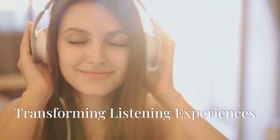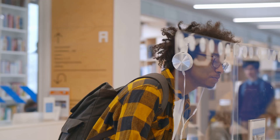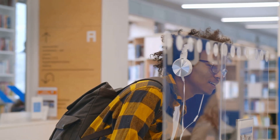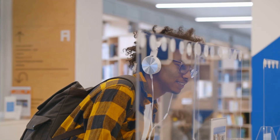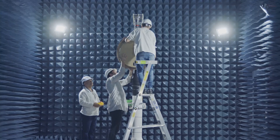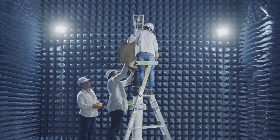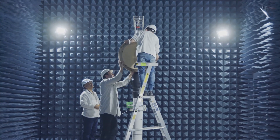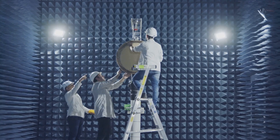In today's fast-paced world, people increasingly prefer personalization in their daily experiences. Personalized sound zones powered by directional audio technology allow users to enjoy tailored audio without disrupting others in shared environments. This innovation combines engineering precision with advanced audio control, reshaping how sound is experienced in communal spaces.